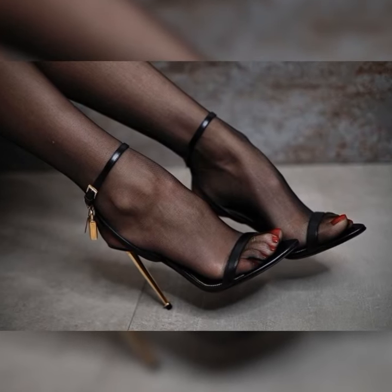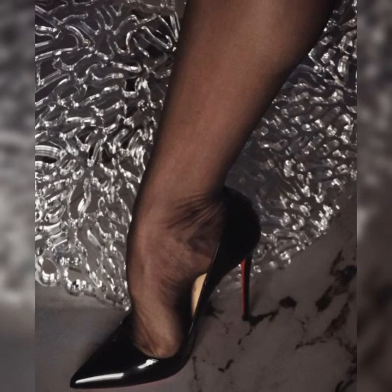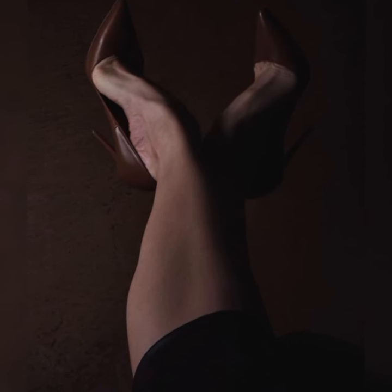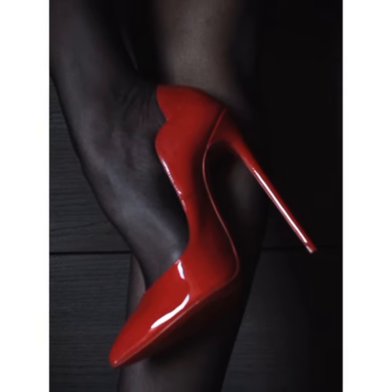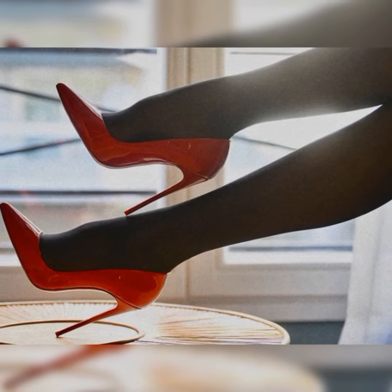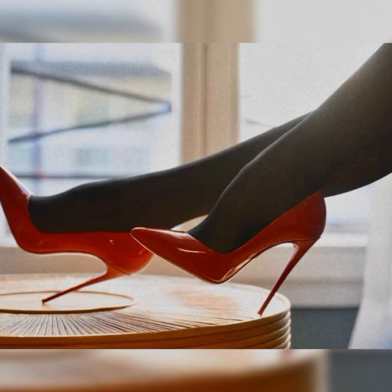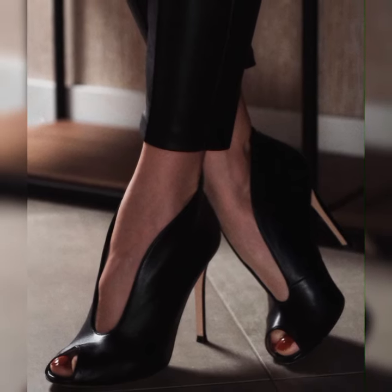One of the best things I love most about pumps is how they instantly elongate your legs, making you feel like a supermodel strutting down the runway. Plus, they give you that extra boost of confidence that can't be beat. Trust me, when you slip into a pair of pumps, you will feel like you can conquer anything.